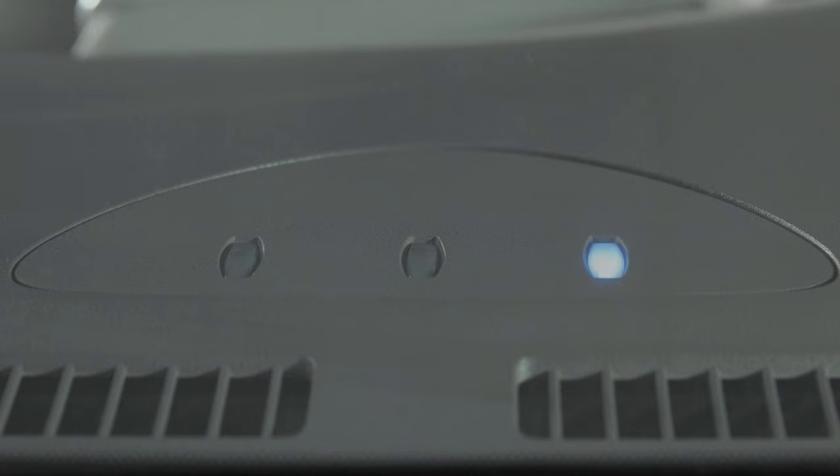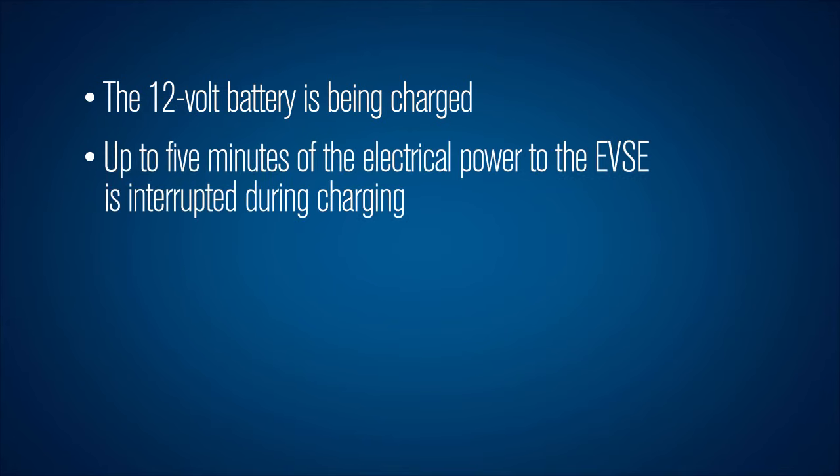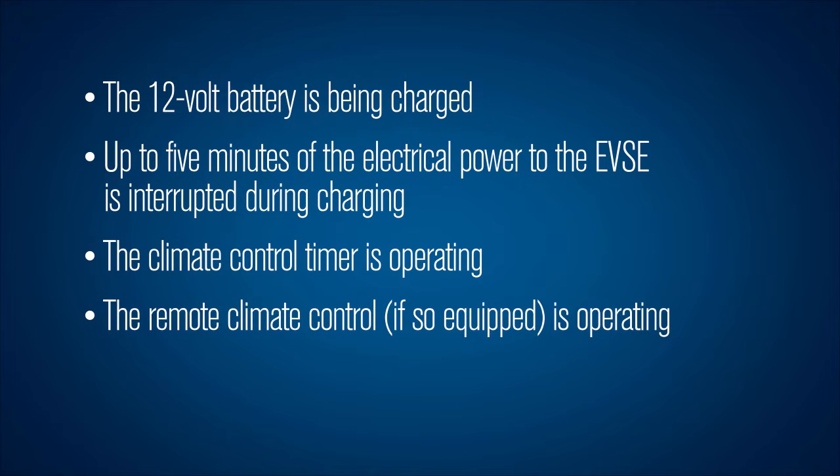When only this indicator light is flashing, it indicates one of the following: the 12 volt battery is being charged, up to five minutes of the electrical power to the EVSE is interrupted during charging, or the climate control timer is operating, or the remote climate control, if so equipped, is operating.